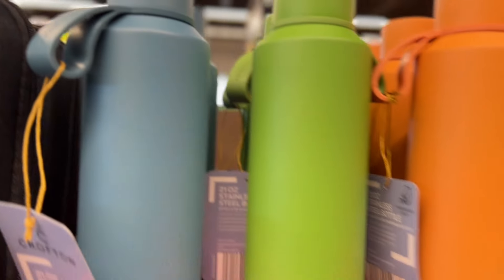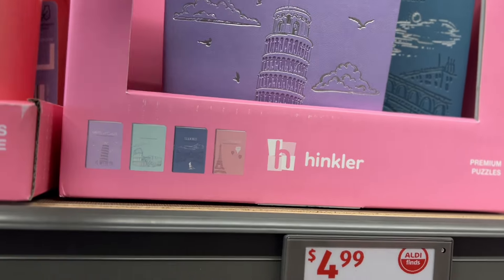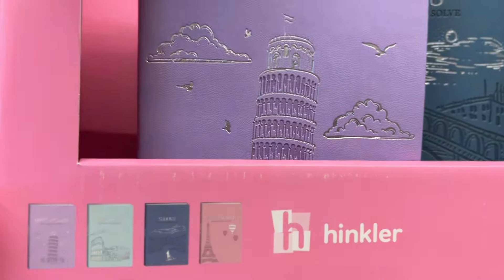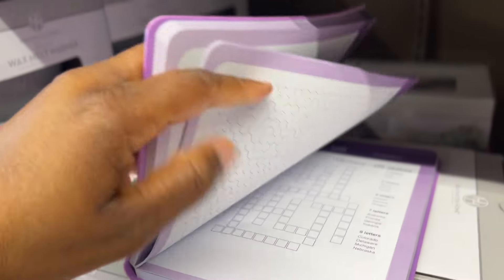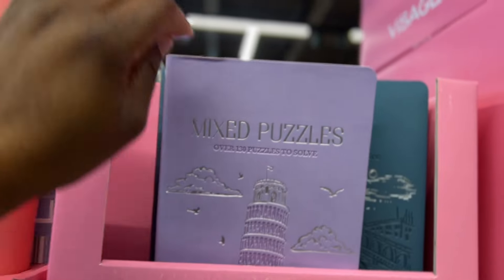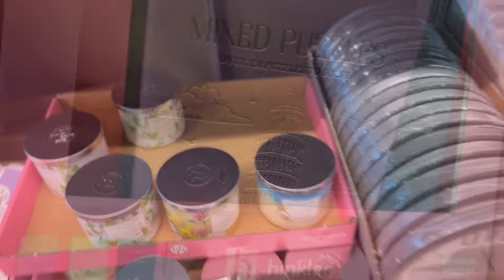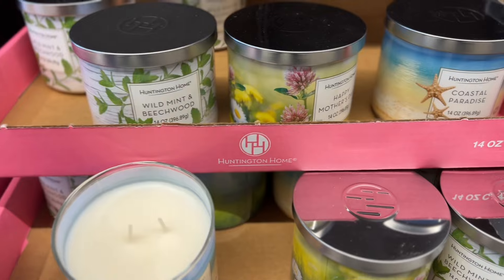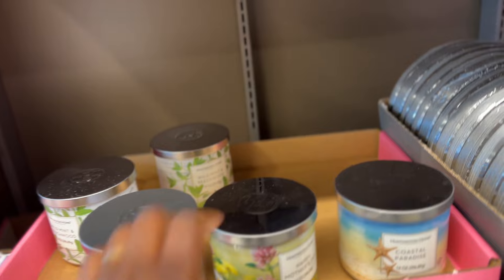They have different colors — these colors are so cute. $4.99 puzzle books — they have four kinds. For $4.99, that's nice, this could be a graduation gift. They also have $4.49 Dot candles, 14 ounce. Let's see — Coastal Paradise, that smells good. Happy Mother's Day scent, and Wild Mint and Beechwood — oh that smells really good.